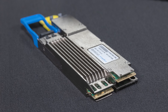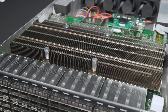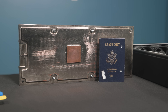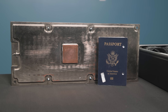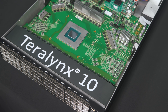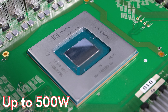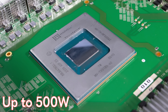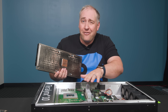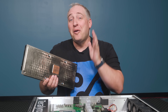That's why you see that these OSFP modules often have heat sinks built directly into the modules themselves. Behind those modules you have a giant heat sink — I've already unscrewed it so you can see underneath. Just look at the size of this thing — it is absolutely huge. The reason is that the Teralynx 10 chip in here uses up to 500 watts.